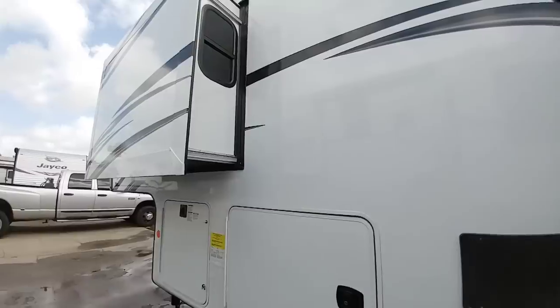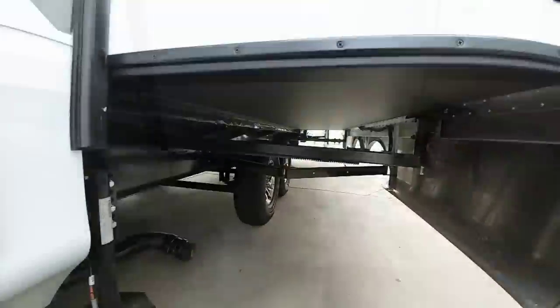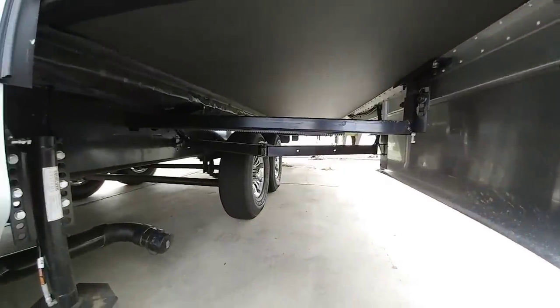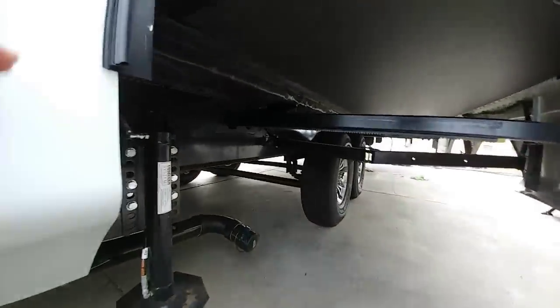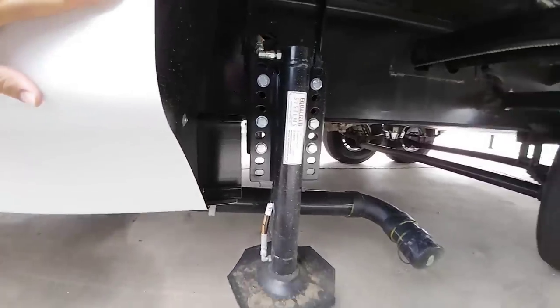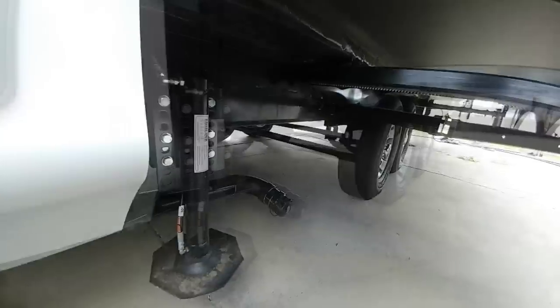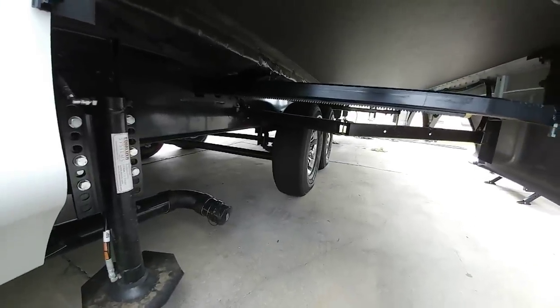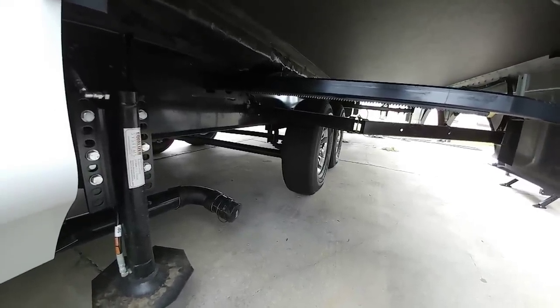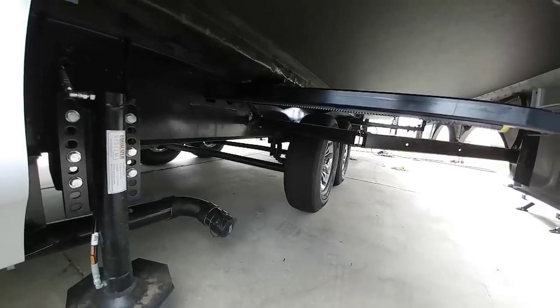Up front they utilize a Schwintec slide and in the back they utilize a rack and pinion slide system. It has a 12-inch I-beam which transitions to an 8-inch I-beam for the drop frame. The equalizer auto leveling system is one you don't see on a lot of fifth wheels — equalizer is big in the motorhome market, so it's really cool to see it here.